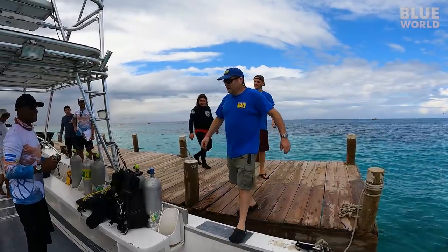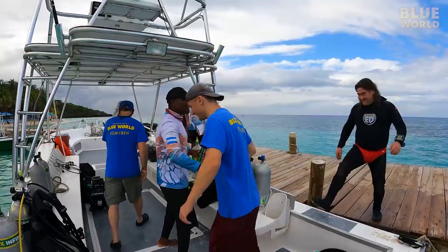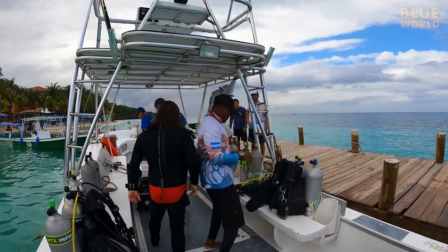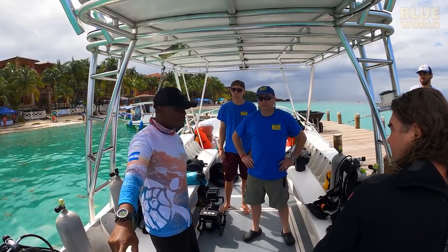Zach, Diver Ed, and I start our day meeting Lindy Warren of Infinity Divers. Lindy is a very famous Roatan divemaster, and we're lucky to have him to show us around.